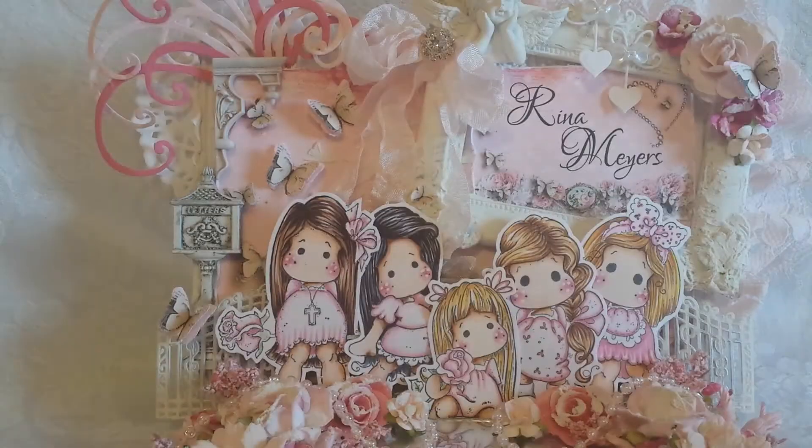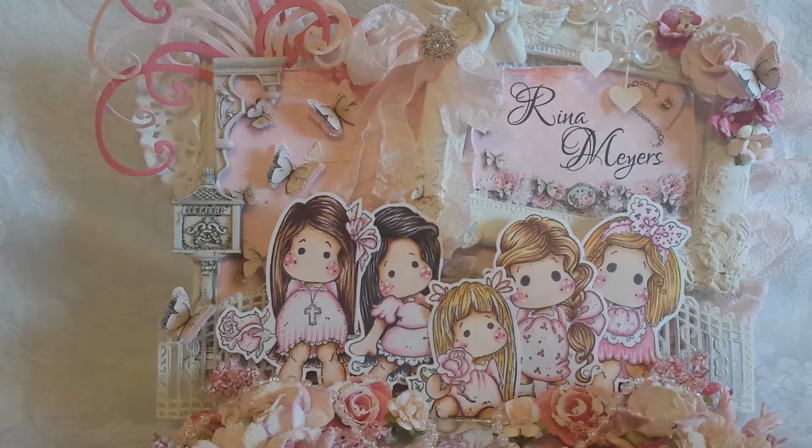Hey crafty friends, I have a haul video for you — well, it's a design team package. I didn't order any of this; it was all gifted to me from a design team I'm on called Craft Fantastic, and they have a whole bunch of new goodies and I'm super stoked.